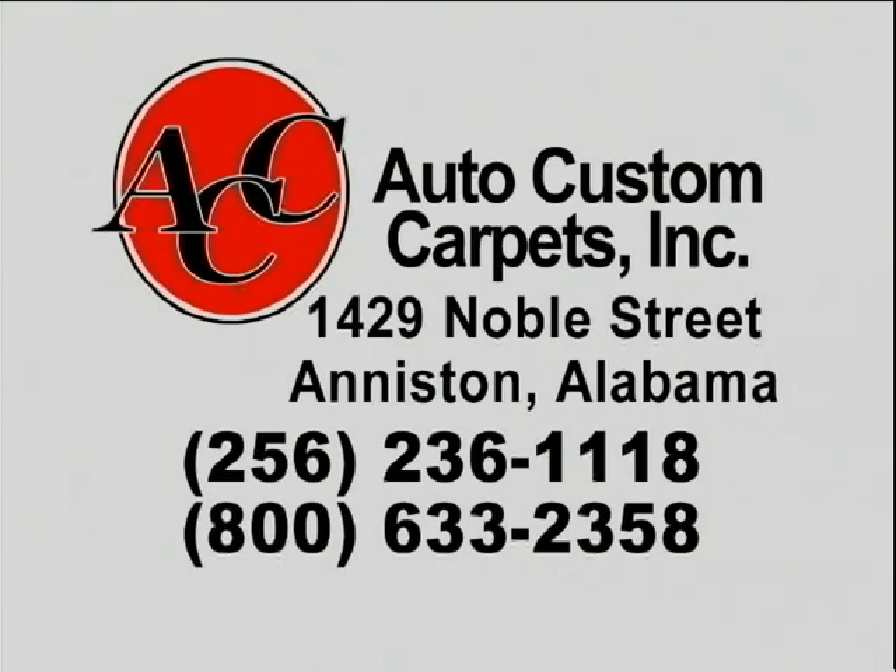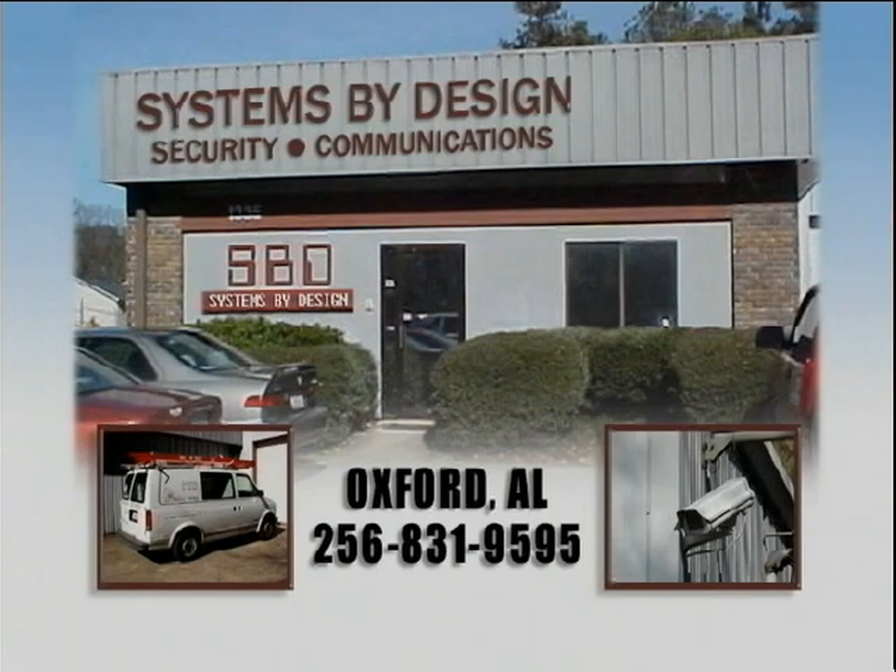Go by today or call and tell them Barry Miller from Big Boy's Toys sent you by. You know, this day and time when you leave your home, you always wonder if your home will be safe when you return. Why not let the professional sales staff at Systems by Design in Oxford take all the worry out of your mind? With over 100 years of combined experience in home security business and 25 years serving this area, they install only the best GE security systems. Call Bob or one of his sales staff today at 831-9595 and tell them Barry Miller from Big Boy's Toys told you to call.